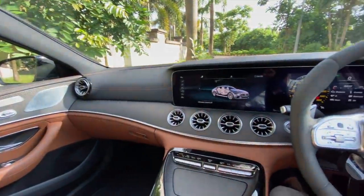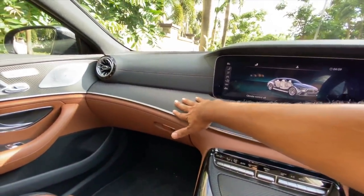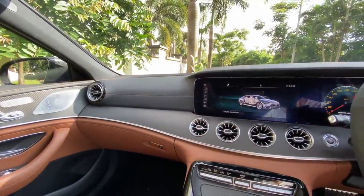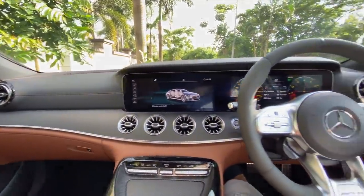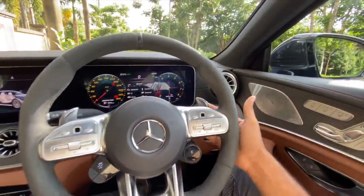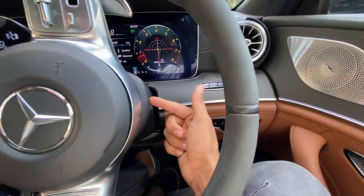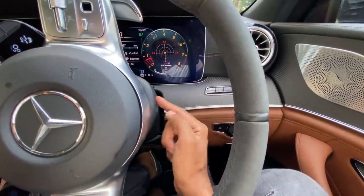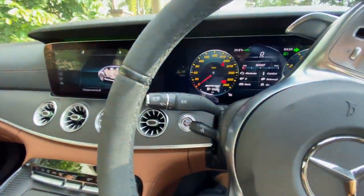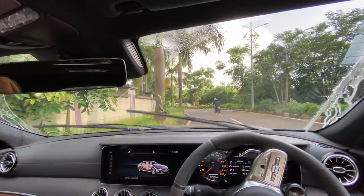Colors and everything can be configured in the infotainment — you can choose brown, black, or whatever you want. It gets an Alcantara finish on the headliner. The paddles look really nice. Because it's an AMG, it gets a proper gear lever, so there's no column-mounted gear selector — that's on the left side along with wipers and indicators. Wipers work brilliantly well with auto mode.